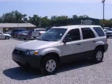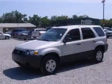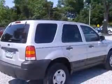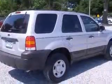We are proud to present this excellent 2006 Ford Escape. This is the Escape S 4-cylinder engine. This vehicle has a silver metallic clear coat exterior and includes the following options: